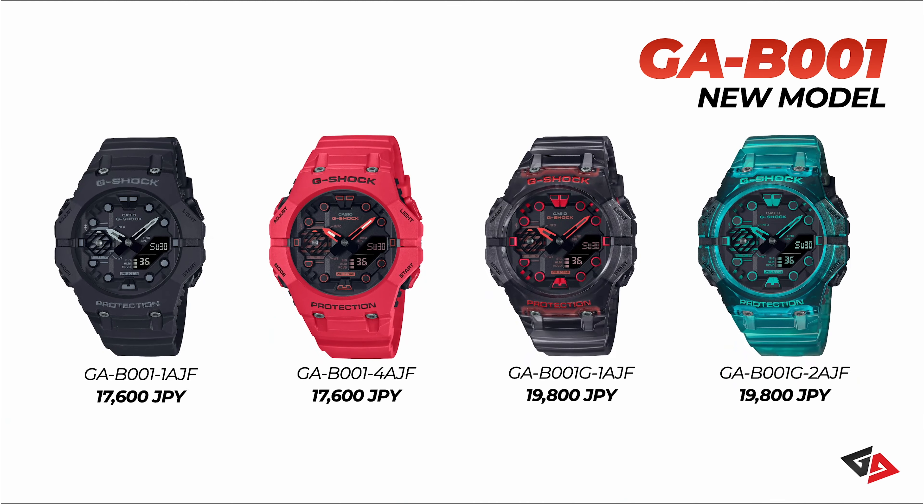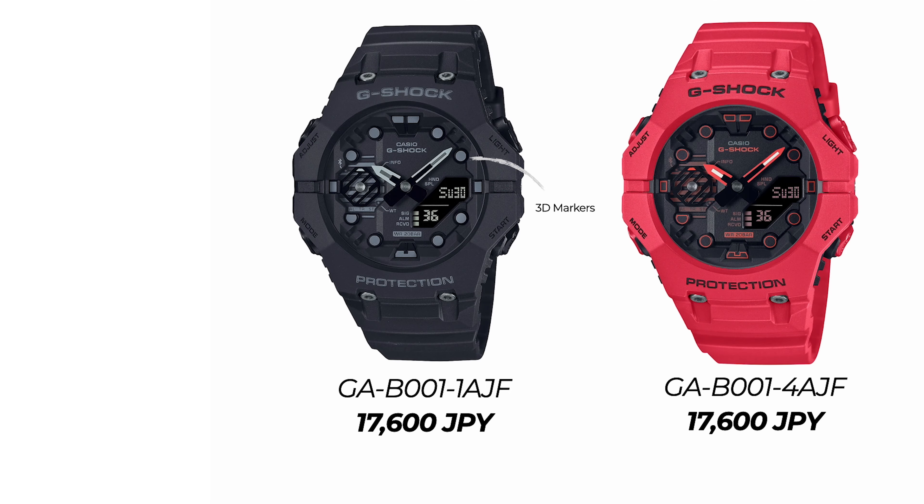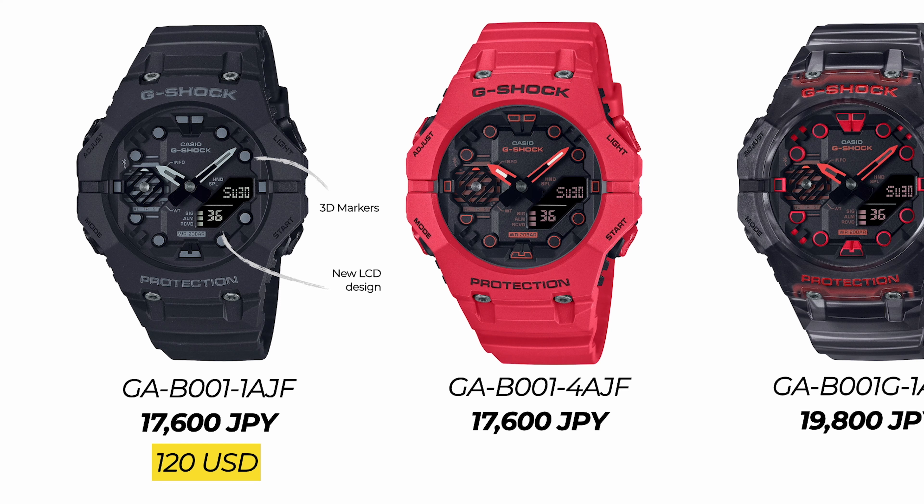There are four color variants. The all-black model GAB001-1A goes for 17,600 Japanese yen, roughly 120 US dollars. One thing to note — all variants come with an inverted LCD display. Next is the GAB001-4, same price with a slightly different color scheme. It's got a red strap and bezel with red accent on the watch face design.